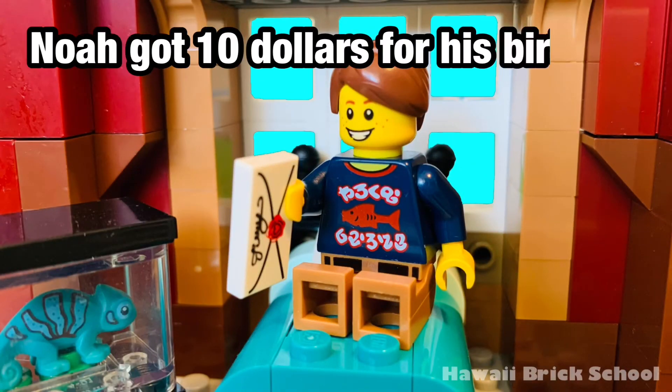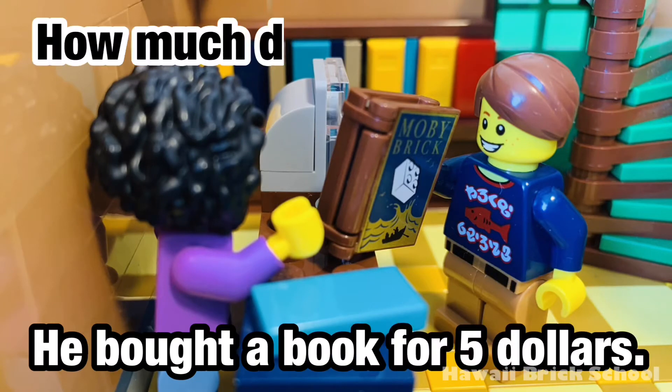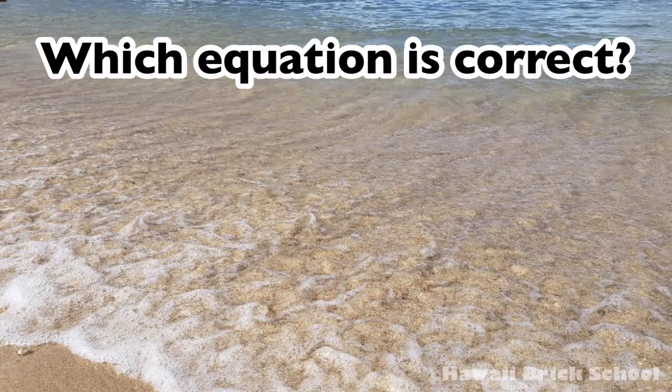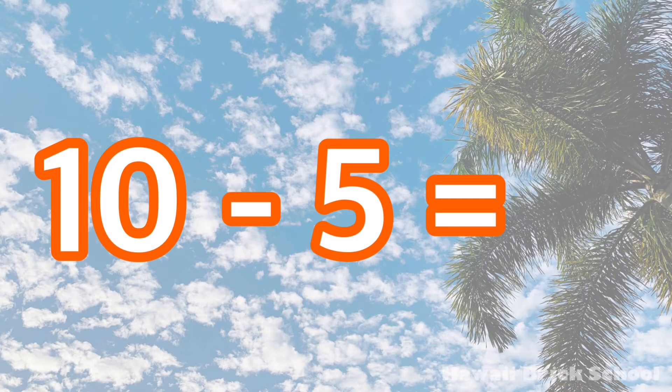Noah got $10 for his birthday from his aunt. He bought a book for $5. How much does he have now? Which equation is correct — 10 plus 5, or 10 minus 5? The correct equation is 10 minus 5. 10 minus 5 is 5.